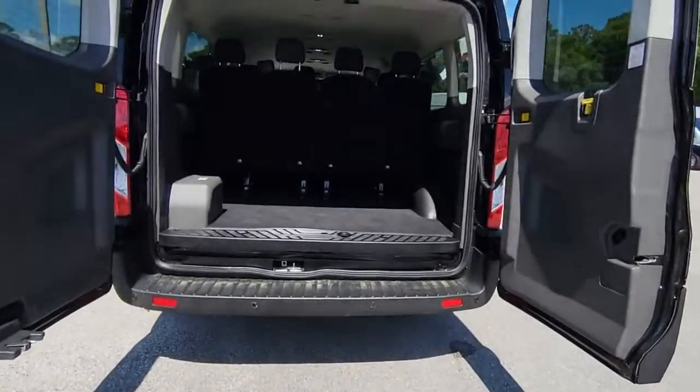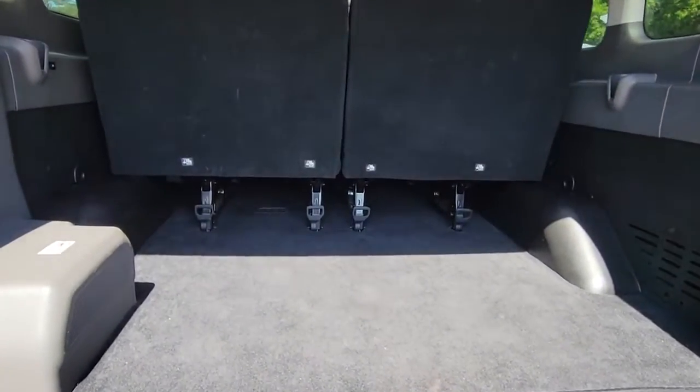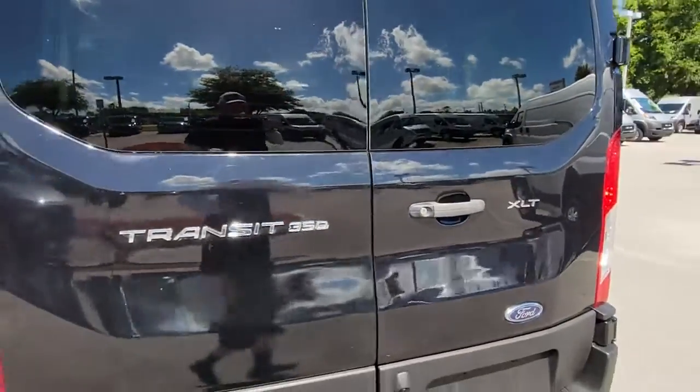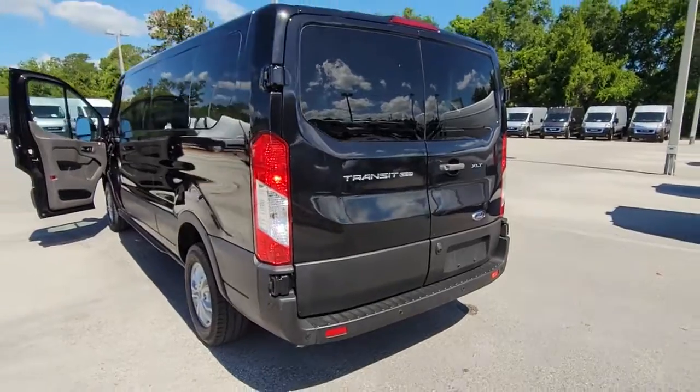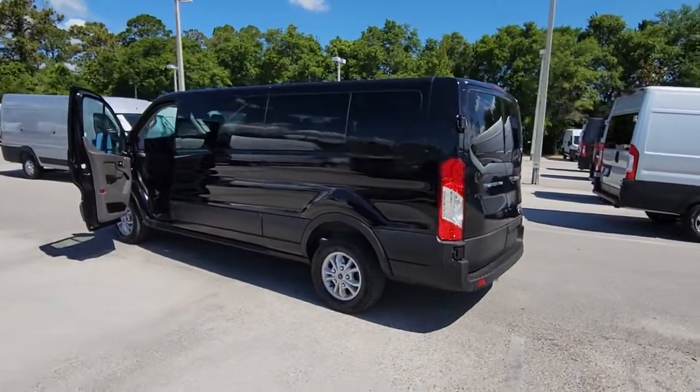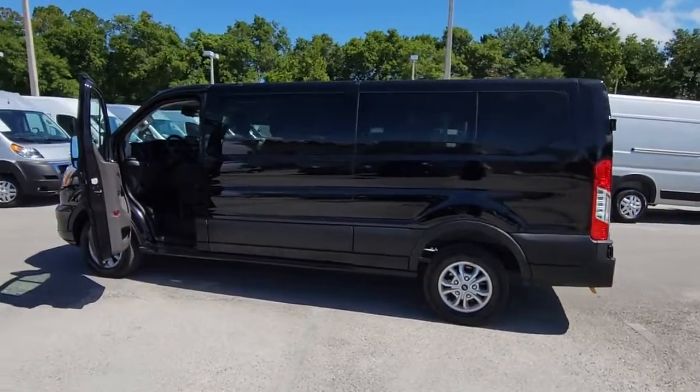These are just some of the great options this vehicle comes with: keyless entry, V6 cylinder engine, heated mirrors, fog lamps, backup camera, Wi-Fi hotspot, Bluetooth connection, steering wheel audio controls, third-row seat, and blind spot monitor.